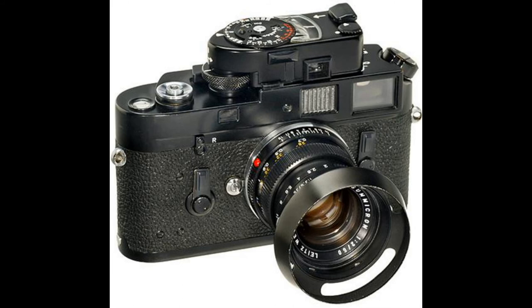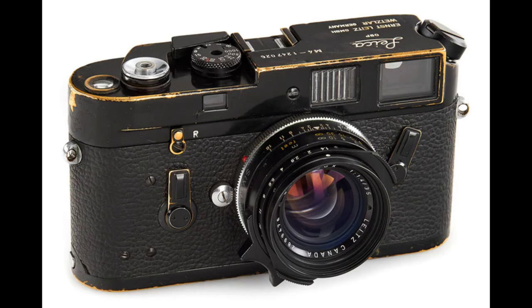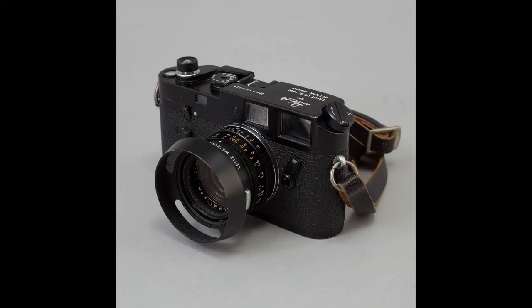Maybe 'cool' isn't quite the most suitable description of this smoke-damaged Leica, but you can't deny it's a talking point and most certainly unique. If you'd like your Leica to generate photos as well as conversation, check out our latest guides to the best Leica cameras and the best Leica M lenses.